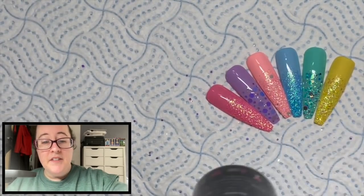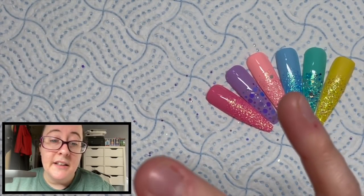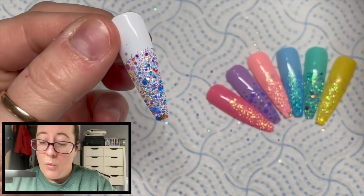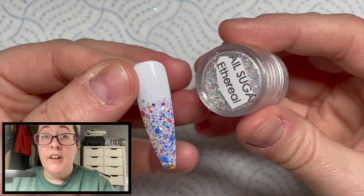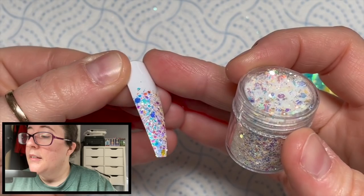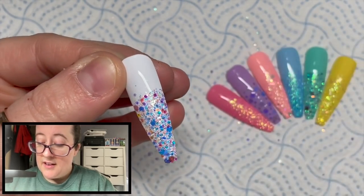I've done one more color — I thought I'd do white with an iridescent glitter. I was going to use Snow Globe but I'd already used two colors from the Candyland Collection, so I've used Madam Glam's Perfect White with — isn't this a beauty — Ethereal. I love this one; look at it on white, it looks amazing and you get all those different colors in it. I had to show that one because it is a favorite every day of the week — I could just stare at it.